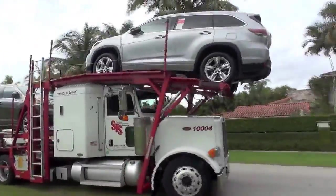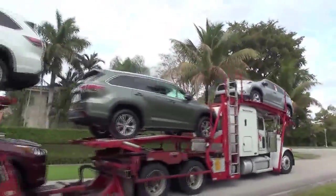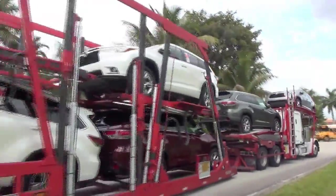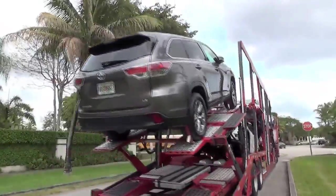What's the price range? We have the LE, which can start anywhere from the low 30s, and when you look at the Limited with the Platinum package, you're looking at about 44 to 45 thousand. The hybrid is always a little more — about $4,000 more.